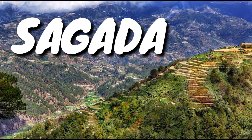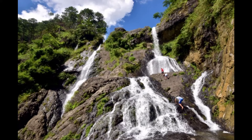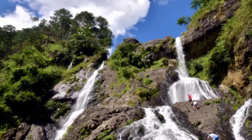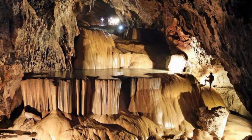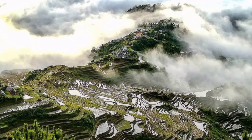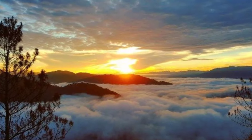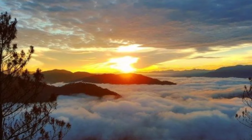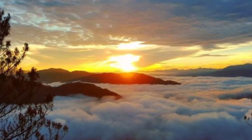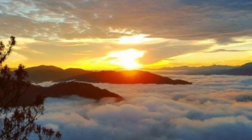Sagada in Mountain Province easily ranks as one of the top ecotourism destinations in the Philippines. Cascading waterfalls, stunning caves, limestone rock formations, rustic mountain views, and authentic cultural heritage are among the tourist spots in Sagada. Indeed, it's a paradise of amazing natural, cultural, and historical wonder rolled into one.